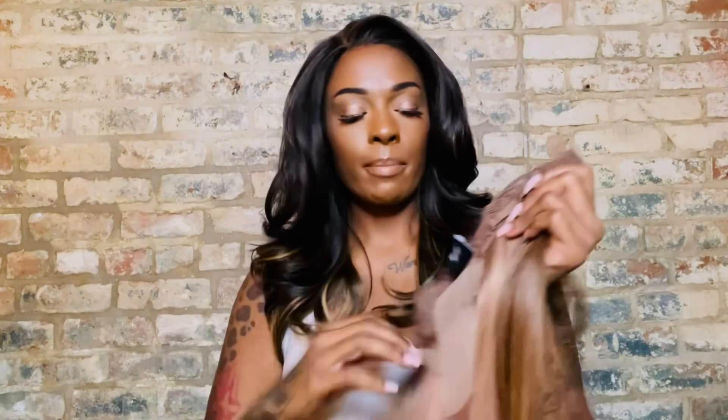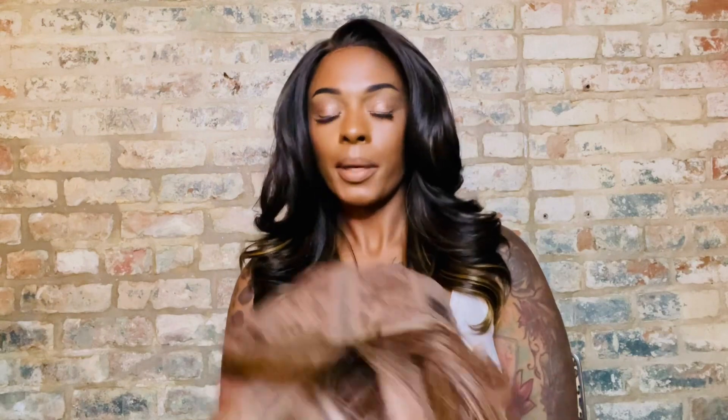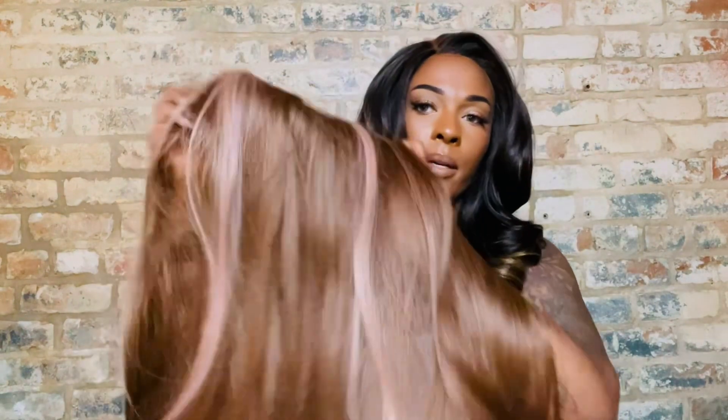You get a comb in the back — she came with lace, I cut that off, that's all I do. She comes with a comb in the back, adjustable straps, and like I said it's the T-part — you get ear to ear lace in that thin part. It comes to the right, comes to the left. Look at that pink and blonde mix though!